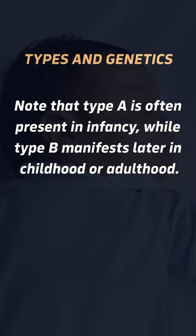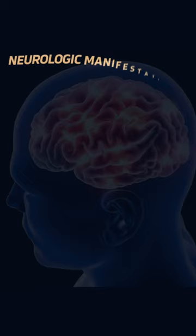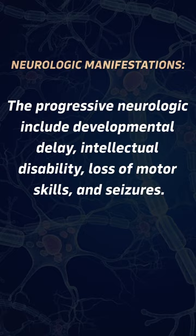Lipid accumulation is characterized by the accumulation of sphingomyelin and cholesterol in various tissues, leading to cellular dysfunction and organ damage. The progressive neurologic symptoms include developmental delay, intellectual disability, loss of motor skills, and seizures.